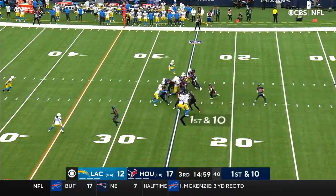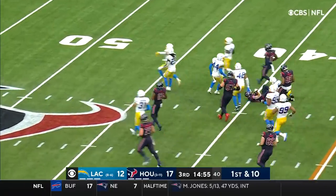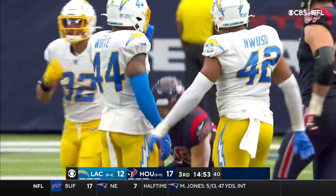The Texans start this drive on the ground with Burkhead! Second level running for Rex Burkhead.